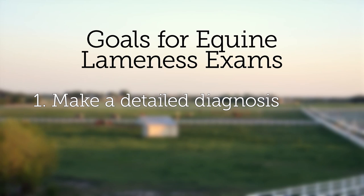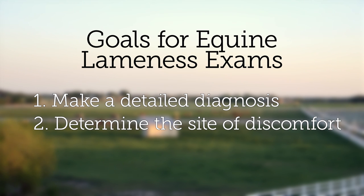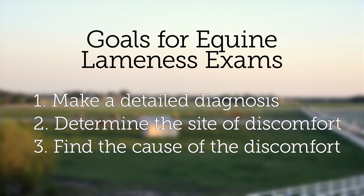The goals of the lameness examination are to make as detailed a diagnosis as possible. We want to determine where the major site of discomfort is — what part of the leg, back, neck, or what have you — and then what is causing that discomfort, so we can offer treatment options and also provide you with a prognosis.